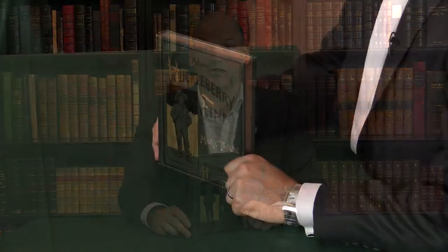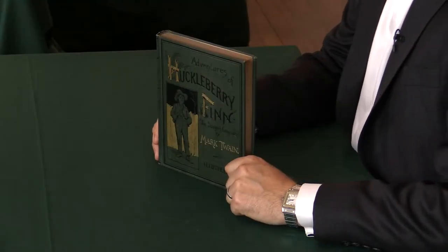This is a first edition of The Adventures of Huckleberry Finn by Mark Twain, published in 1885. My name is Pom Harrington, and I'm the owner of Peter Harrington. So, what makes this a first edition, first printing, and why is it special?